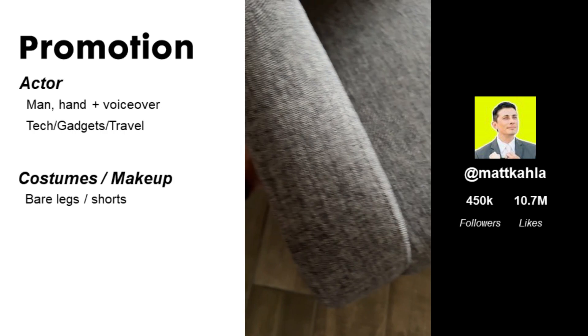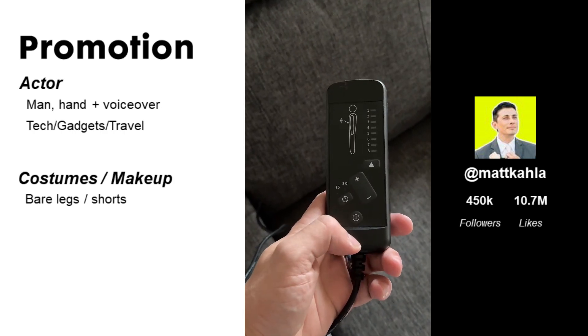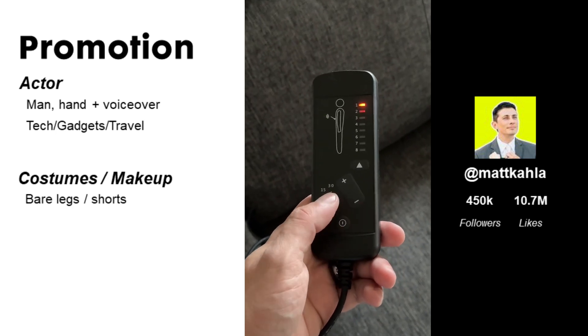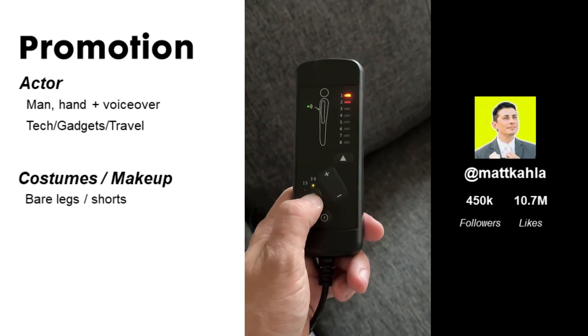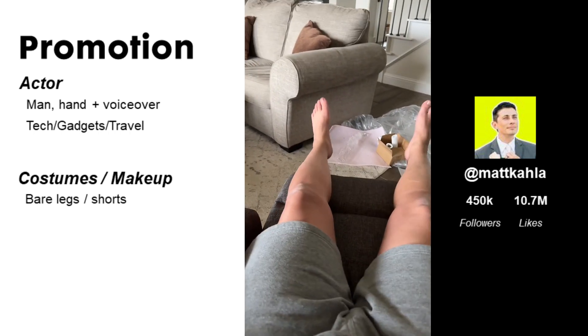But it also does have a massager with it. You'll get different areas of the body to massage, intensity, and time. A little press on the back, and then it will recline as well.